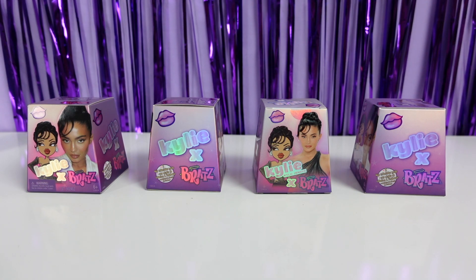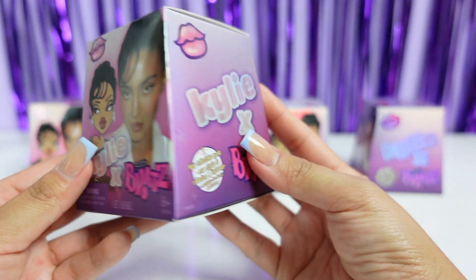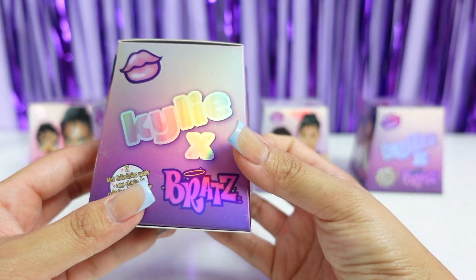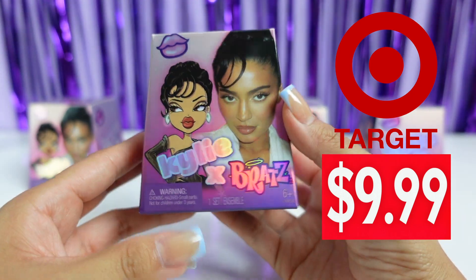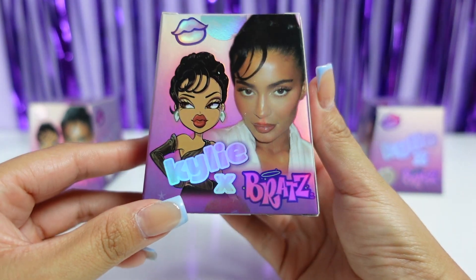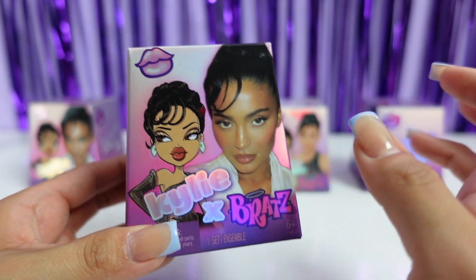Welcome back guys, it's Toy Junkie and today I have a brand new video to share with you guys. We are going to be unboxing the all new Kylie Bratz mini doll collection. How cute is this packaging! You can find these at Target for $9.99. If you are a Kylie fan or a Bratz fan, I would say run to your nearest Target and try to get these before they are completely sold out.